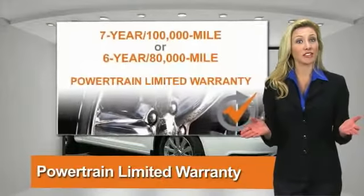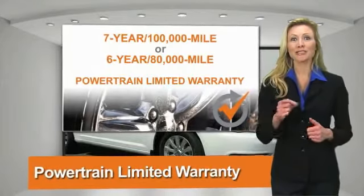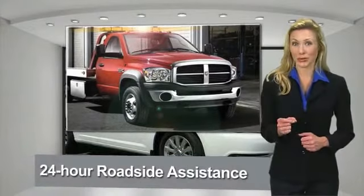Ask your dealer about available lifetime warranty upgrades. Chrysler Group Certified Pre-Owned Vehicles — the smart choice.